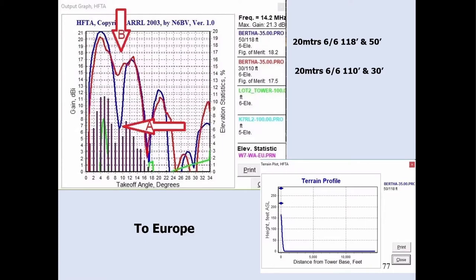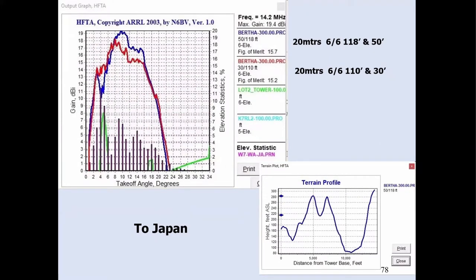HFTA puts things in perspective — for example, comparing two 20-meter stacks: one at 118 and 50 feet, the other at 110 and 30 feet. It makes a difference when you look at the red and blue tracks for Europe versus Japan. If you want to work a lot to Asia, you may want to do the 110 and 30-foot setup instead, depending on your terrain profile. There's also propagation software like K6TU to help you out.